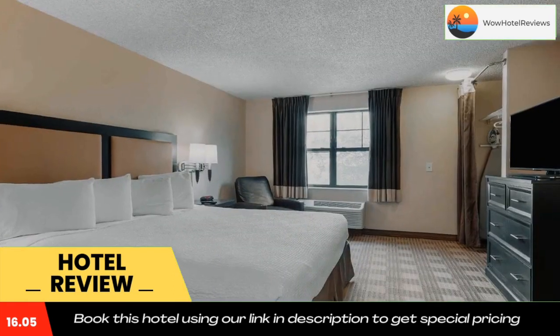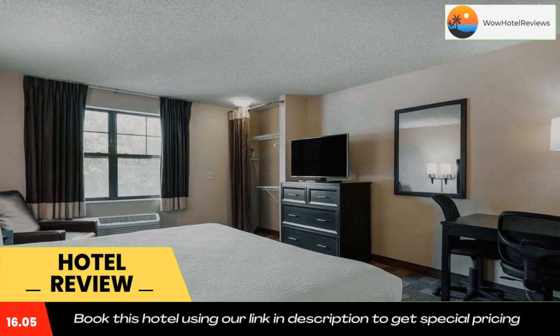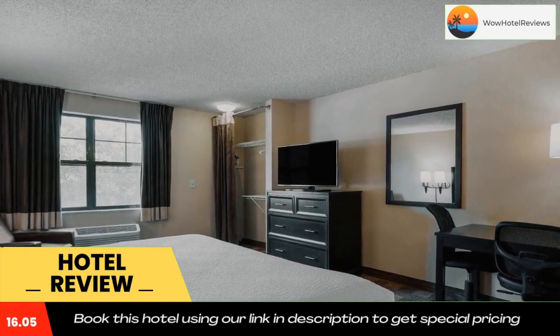Attractions within close proximity to the hotel include the University of California Santa Barbara, Stearns Wharf, and Santa Barbara Mission. Use our link in the description to get a special discount on this hotel. Don't forget to like and subscribe to our channel.